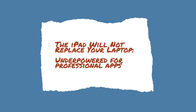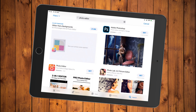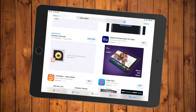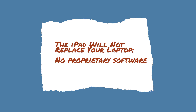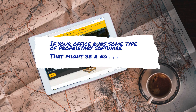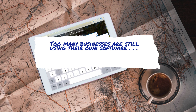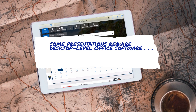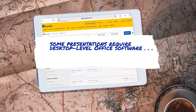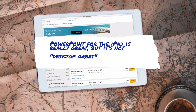The iPad will not replace your laptop in every case. It is underpowered for professional apps — while there are great photo and video editing apps that come close to desktop-level support, they don't always come close enough, and compromises have to be made, which won't do for millions of professionals. If your office runs on proprietary software, that too can make it an immediate no. Even with millions of apps available, one might not exist to replace that particular proprietary software. Even without proprietary software, some presentations require desktop-level Office software — PowerPoint for iPad is really great, but it's not desktop great.